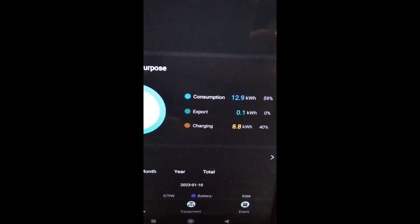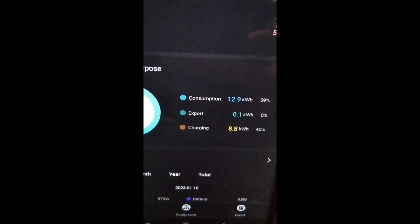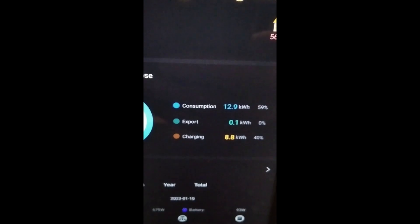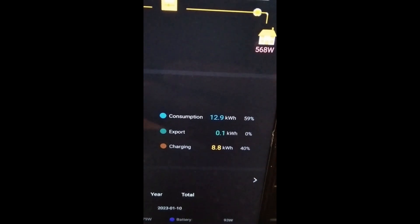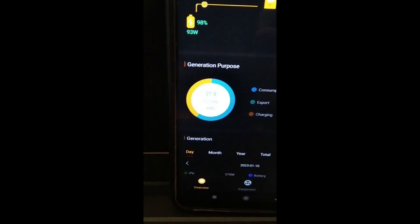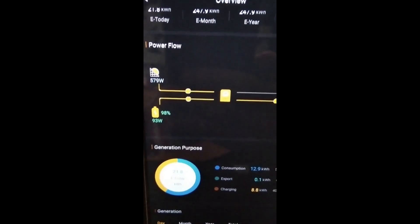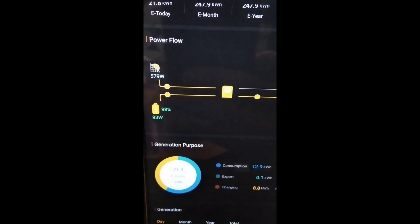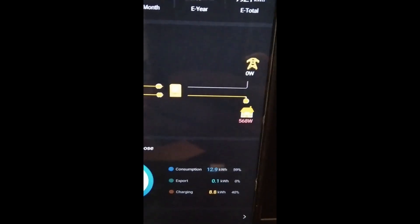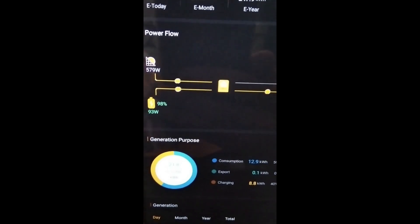We're exporting zero, and then charging — 8.8 kilowatts recharged. It shows the battery is at 98% charge. We've got a 10-plus kilowatt battery system — two 5 kilowatt batteries. That gives you an idea of what the app is showing. We should be starting with our registration process soon; an engineer needs to come and sign off and give us our certificate of compliance, and then we can proceed from there.